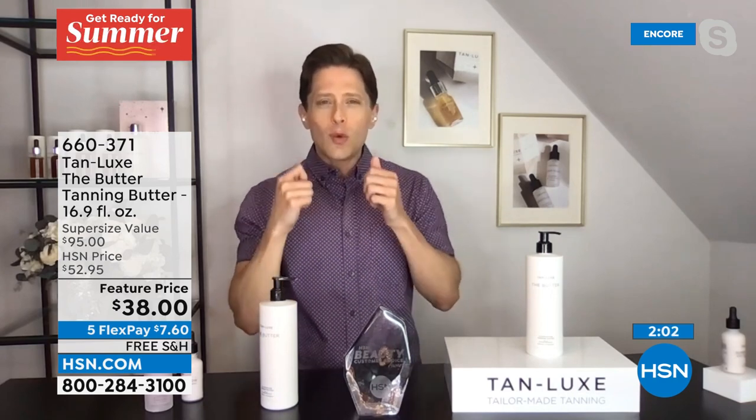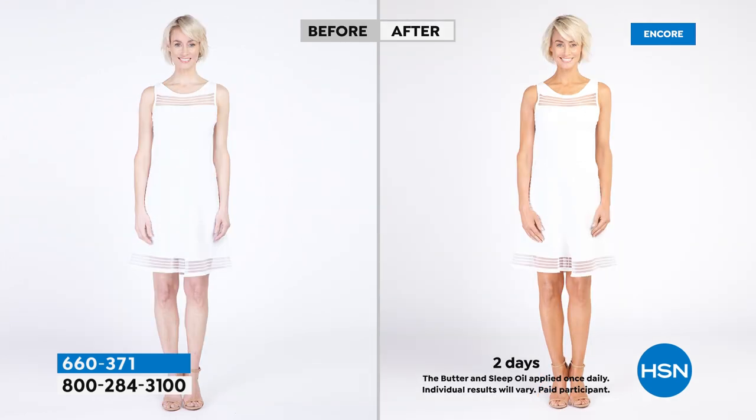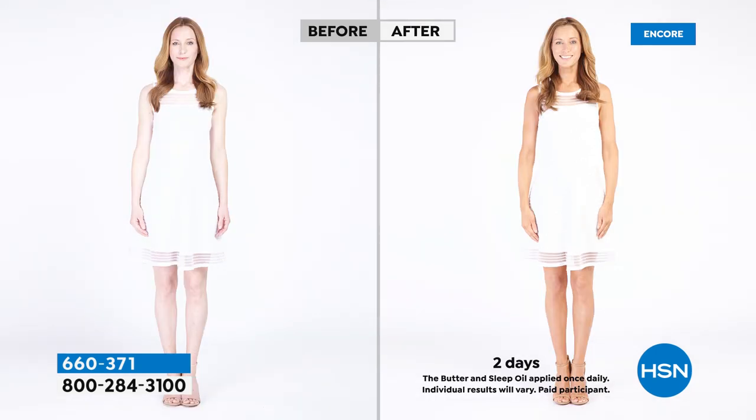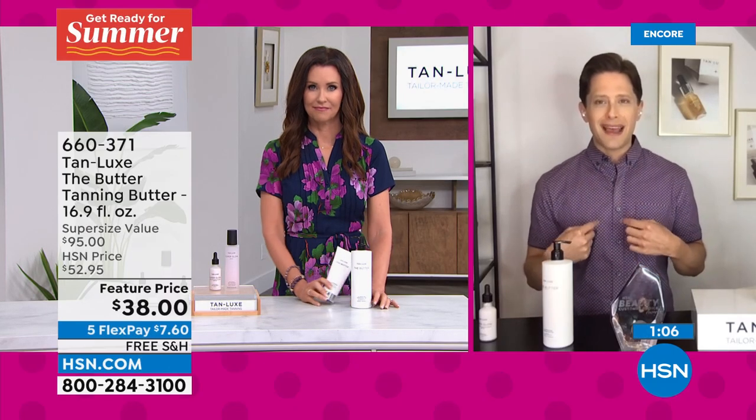We are a skincare company first, so we had to make a butter worthy of the best brands. Our triple tan technology starts with DHA — an organic ingredient sourced from the South of France that reacts to your skin's own melanin and gradually develops into your own natural, beautiful tan. We are hydrating the skin with the very best in body care ingredients and giving you a natural tan that never comes off on your sheets, clothes, or towels. You can wear white, go to bed in white sheets, wake up with white sheets and tan skin because we don't use synthetic dyes or artificial bronzers.